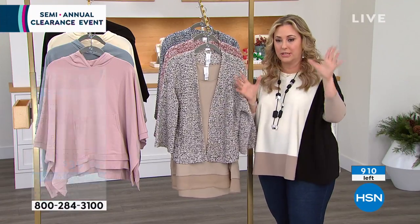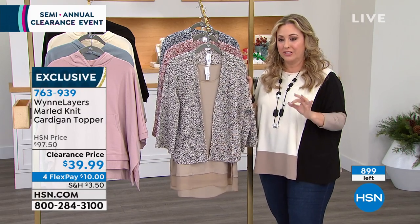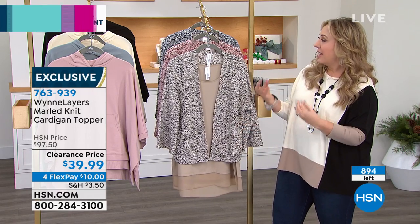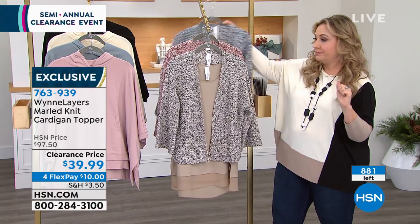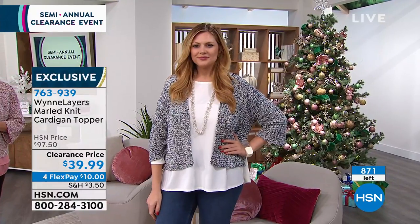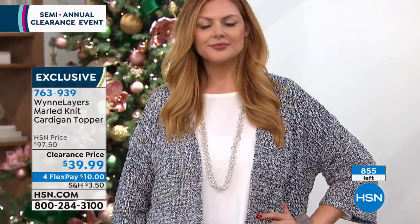Everything's so inexpensive today — $20 to get this whole look home. I mean, how sophisticated, how beautiful, how high-end, how gorgeous. Now Julie is on the runway with the blue. And don't forget: when you spend $75 or more, you get free shipping and handling on all your clearance purchases — just your clearance purchases. And this is Marla Wynn clearance.